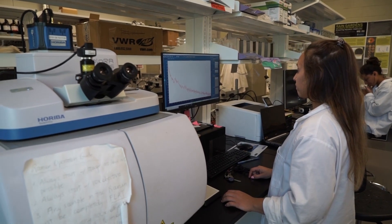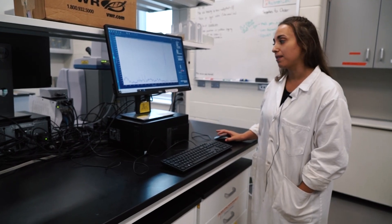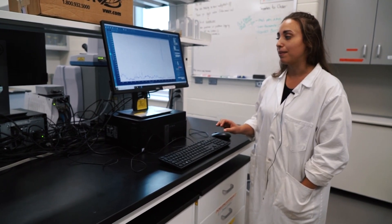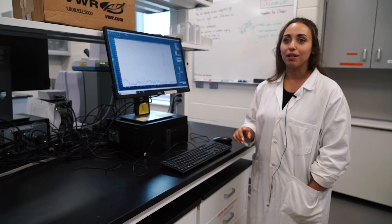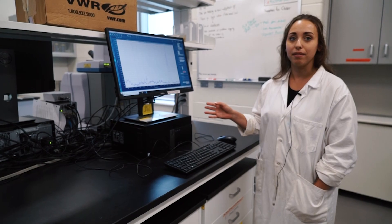We've been working on creating a library of plastic polymers. What we're doing here is just baseline correcting the spectra so that we can upload them to a library database. Eventually we'll use our own libraries to match plastics that we find in samples to the database matches that we've created.